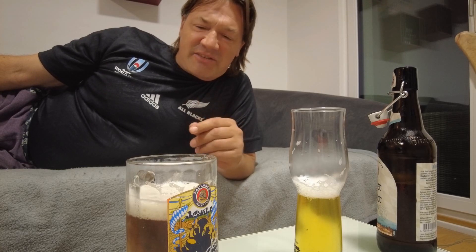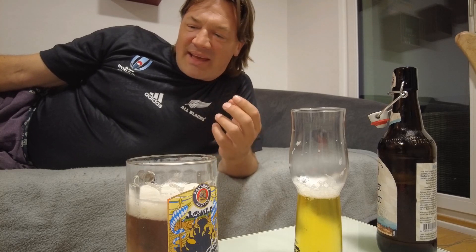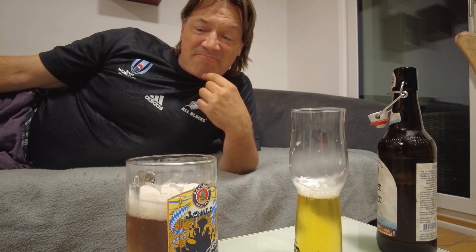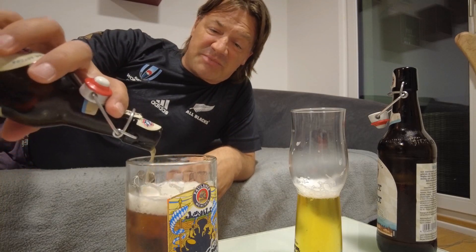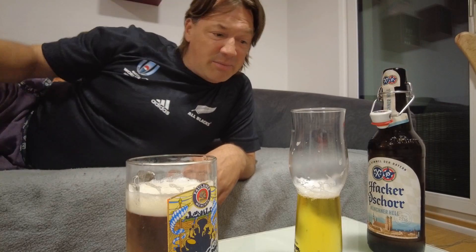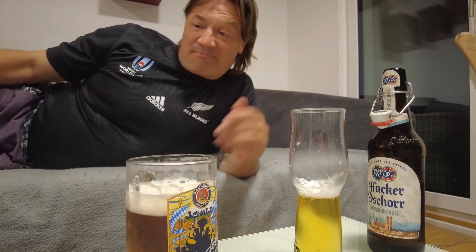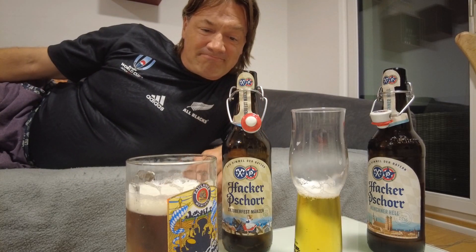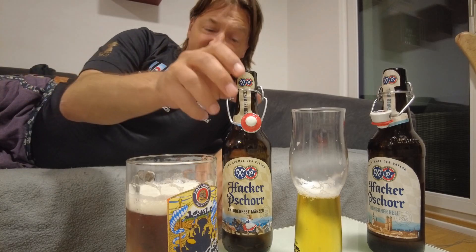The Hacker-Pschorr Oktoberfest beer is really malty, not that hoppy. It has a very distinct taste — very refreshing, very crisp. It's very good. This surprised me right out of the gate — it's really, really good. This year's Hacker-Pschorr Oktoberfest beer is very, very good.